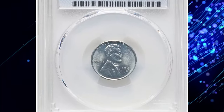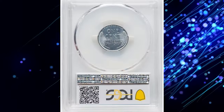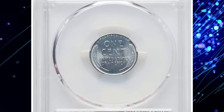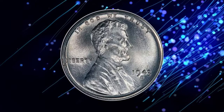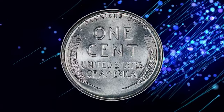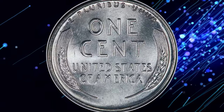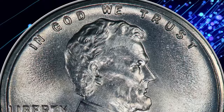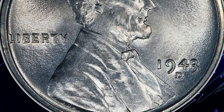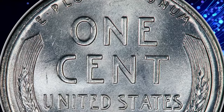As one of the highest graded examples of the 1943-D steel cent, it holds significant value and interest among collectors, representing a unique period in U.S. coinage history and a pinnacle of numismatic excellence. Satiny silver luster illuminates virtually flawless surfaces and boldly struck design elements. This high-end superb gem 1943-D steel cent was sold for three thousand seven hundred and twenty dollars.